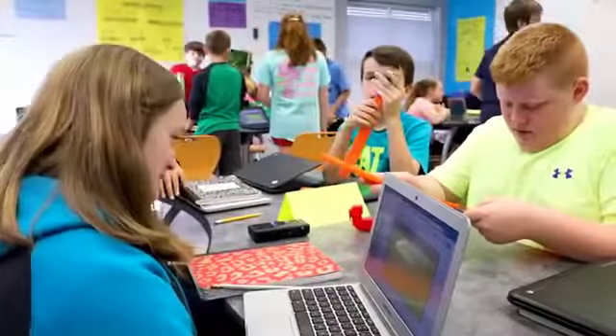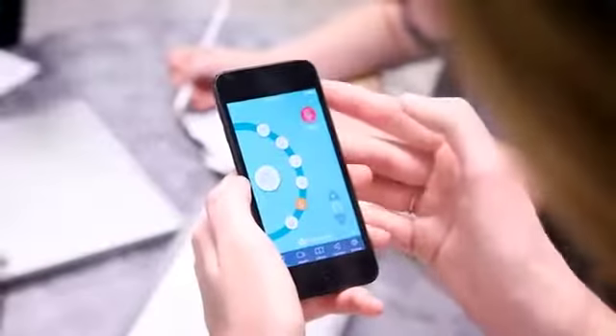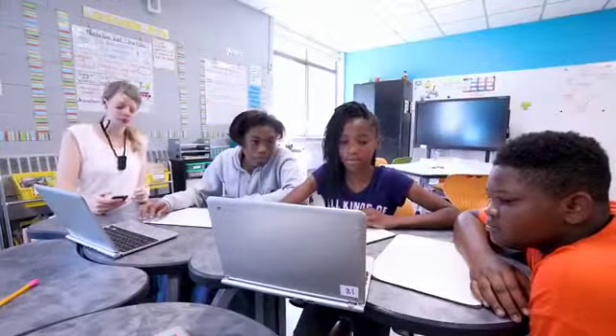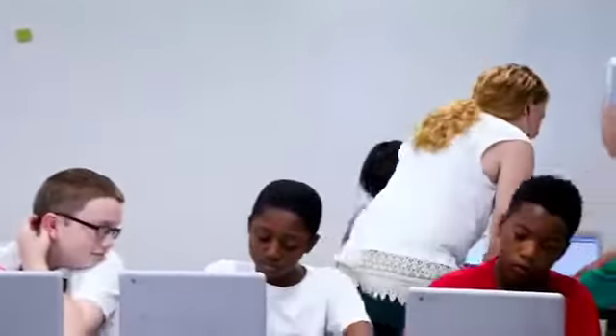Without interfering and changing the group dynamic, she can monitor group conversations and gain critical insights. Or, she can choose to deliver the right support at the right time to every student.